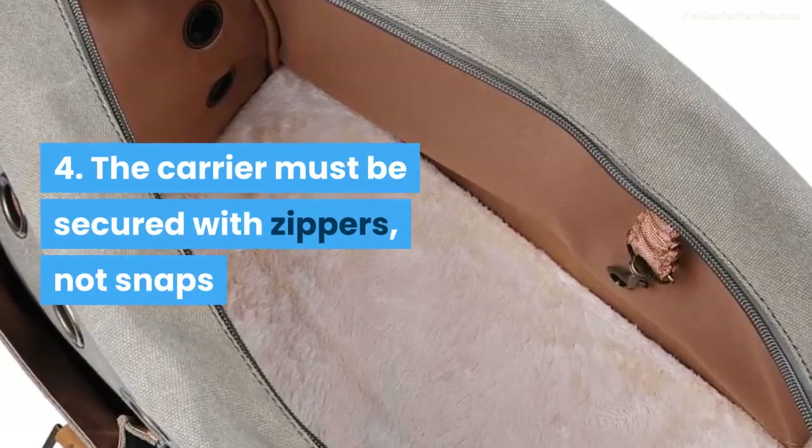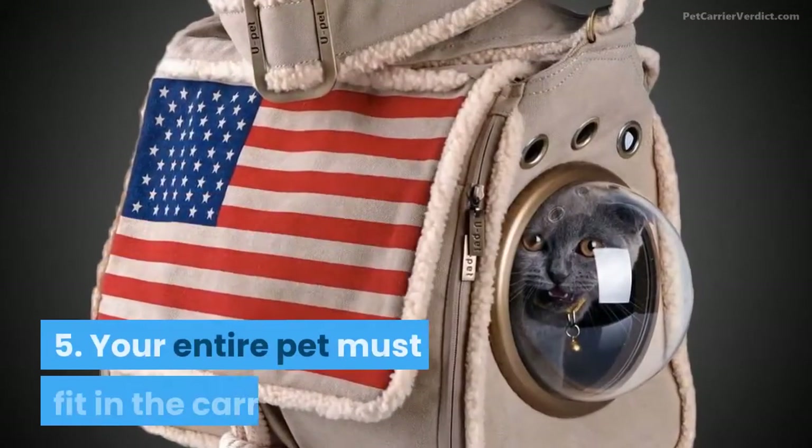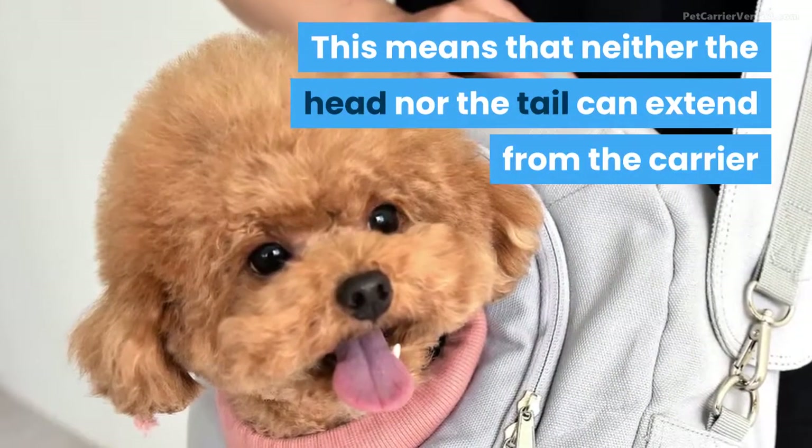4. The carrier must be secured with zippers, not snaps. 5. Your entire pet must fit in the carrier. This means that neither the head nor the tail can extend from the carrier.